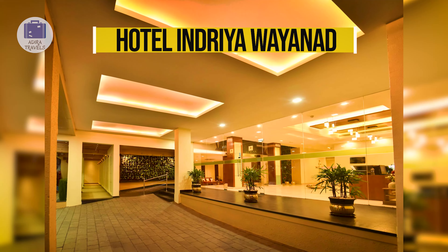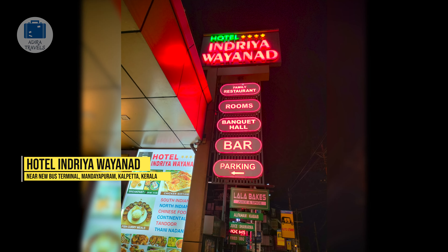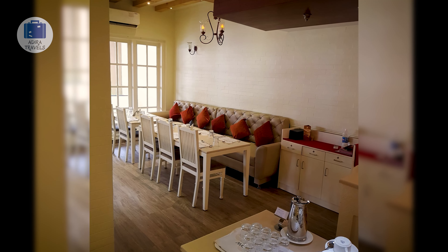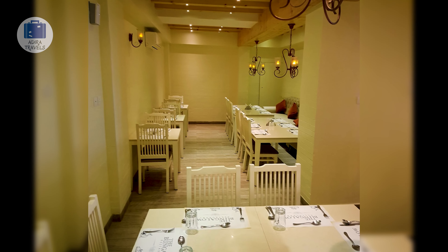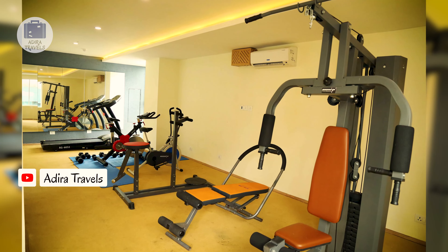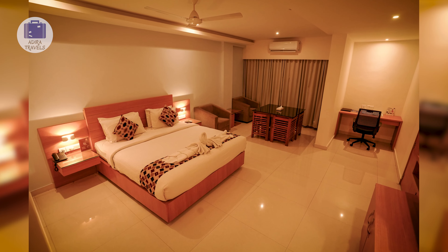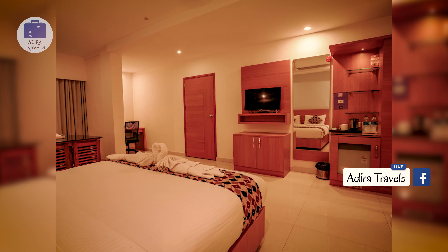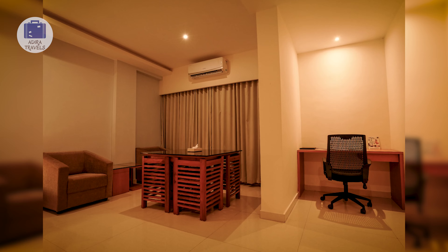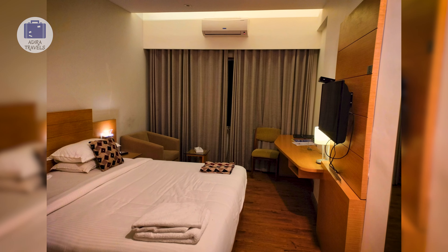Hotel Indriya Wayanad. Hotel Indriya Wayanad is located on the main road of Kalpeta, making it in the city center of Wayanad. It is a four-star hotel with plenty of premium facilities at a very affordable price. The hotel provides a fitness center, a rooftop swimming pool, spa, and banquet hall. The hotel is also famous for its in-house restaurant called The Bungalow, which serves a variety of South Indian as well as North Indian dishes. The rooms are clean, comfortable, and well-lit, with a number of room types available.